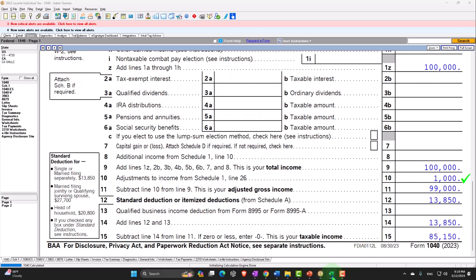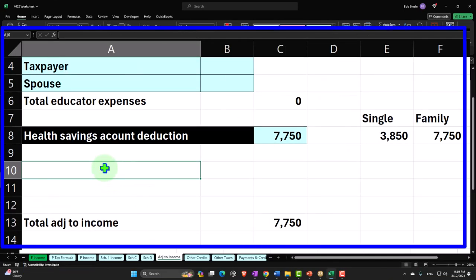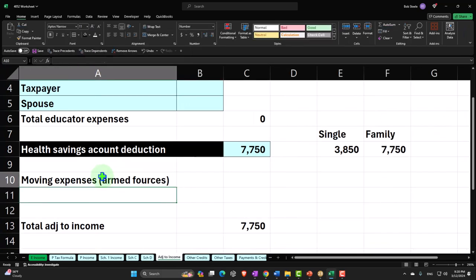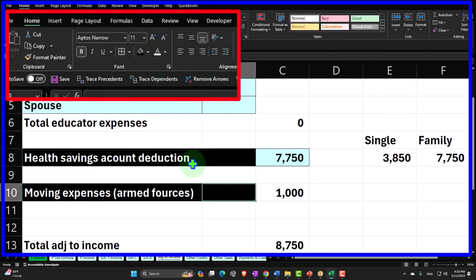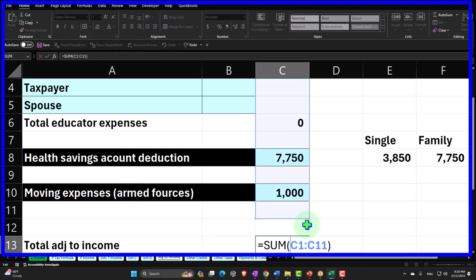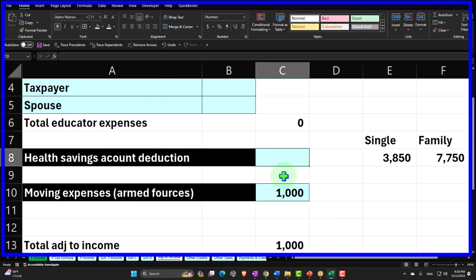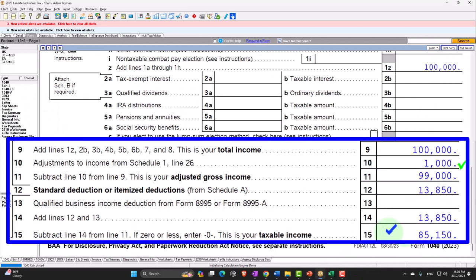We can mirror that in our worksheet: moving expenses — armed forces only — calculated at $1,000. That's $100,000 minus $1,000 equals $99,000, minus the $13,850 standard deduction, getting us to taxable income of $85,150.